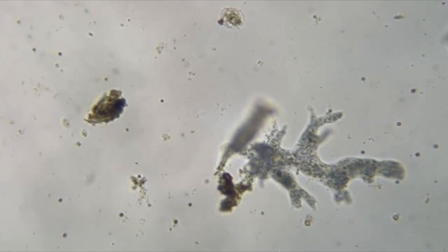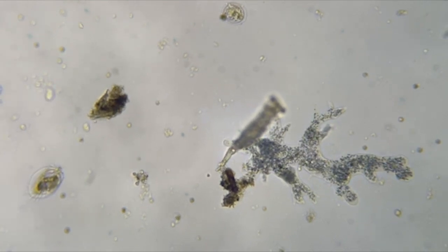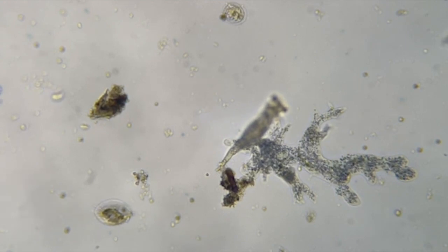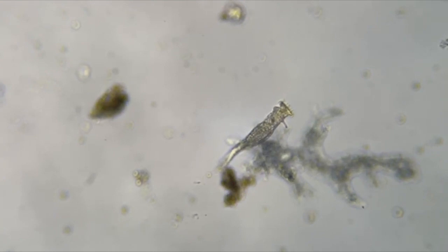That was pretty interesting. It looks like the amoeba said, 'When I had this rotifer inside of me, he almost tore my guts out — so I'll be moving on.'